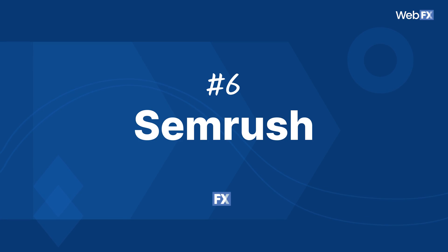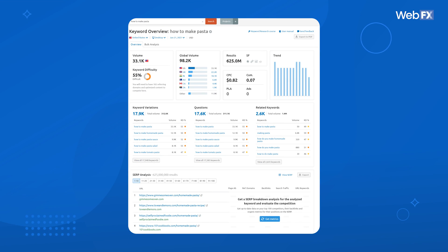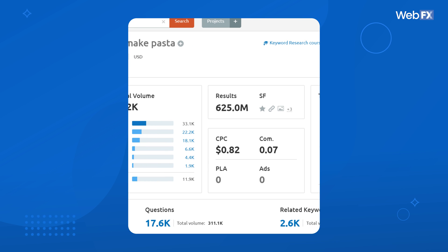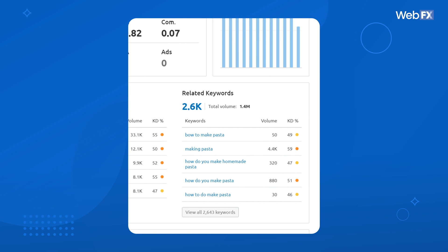SEMrush is a robust SEO research and monitoring platform that offers so many cool tools to help you boost your digital strategy. SEMrush's platform isn't free, but it's a really great investment. I'm going to focus on the keyword research features, but know that you can get many other tools when you sign up for an account. The Keyword Overview tool gives you a summary of your target keyword metrics, including search volume, ranking difficulty, ad competition, and available search features like video carousels and site links. You can also see variations of your keyword, related questions, and other related keywords.